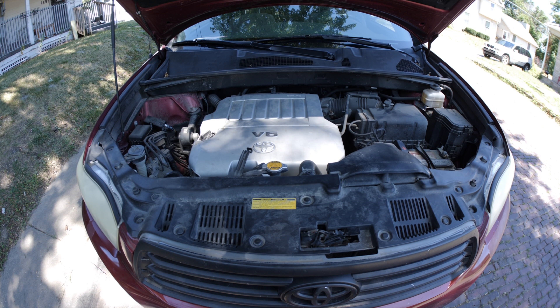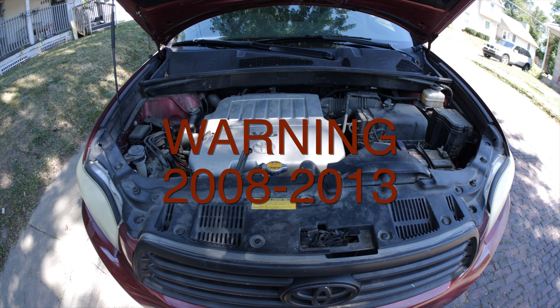What's up guys, I hope you're having a good night, day, morning, evening — whatever you're doing, I hope you're doing it good. This is a warning for anyone in the market to buy a Toyota within the years of 2008 to 2013.